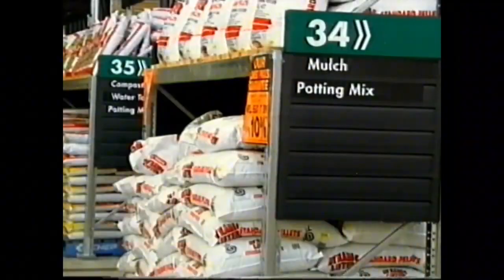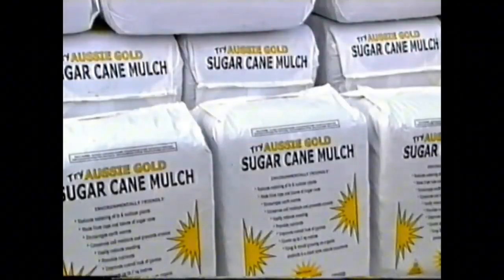To save water in the garden, I'd probably recommend using a soil wetting agent, some water-saving crystals, and definitely putting down some mulch.